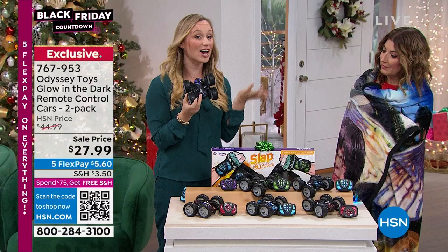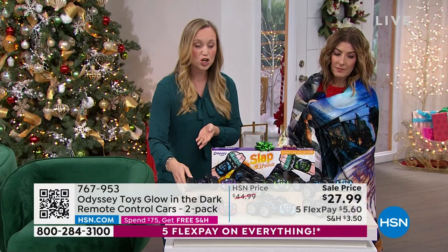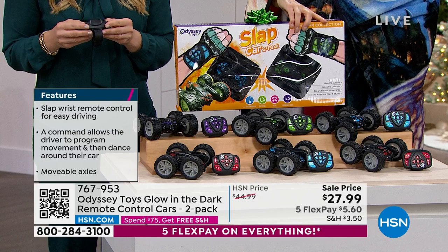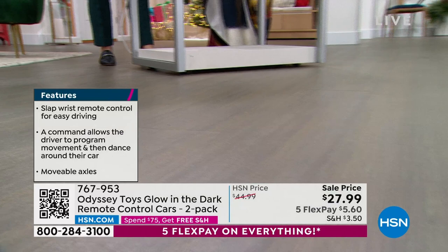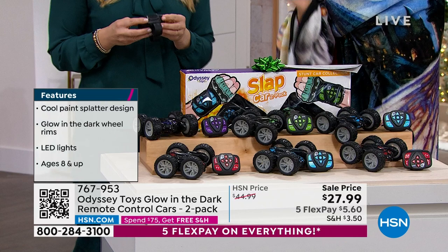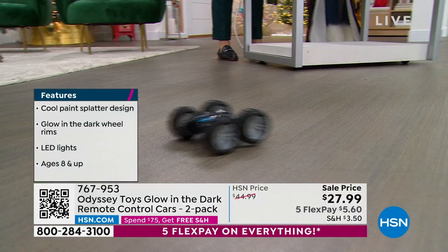Odyssey has been working with HSN for decades — they're a family-owned company and they know what kids love. This is the only place you can find this two-pack of remote-control cars. You can choose your color combo: red and blue or red and purple — blue and green sold out. Each set comes in two different colors so kids always know whose car is whose.